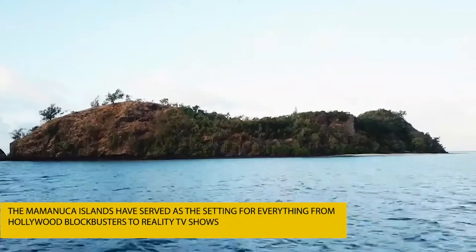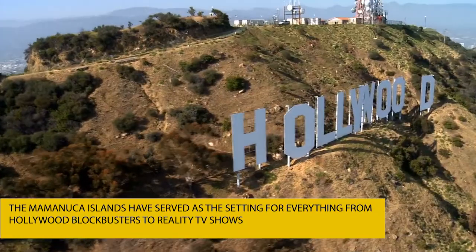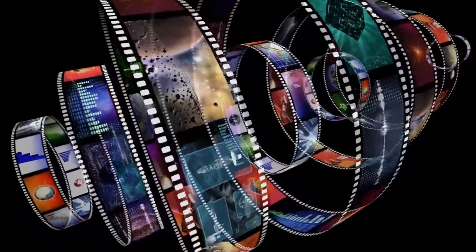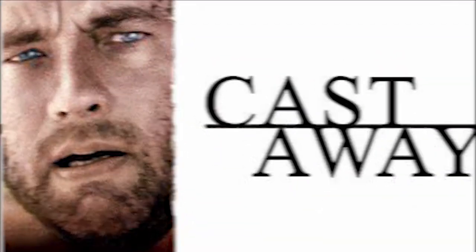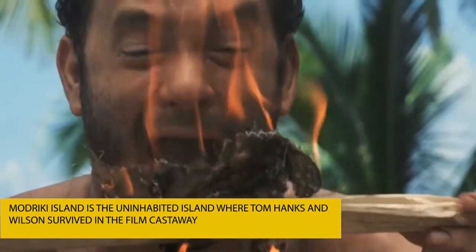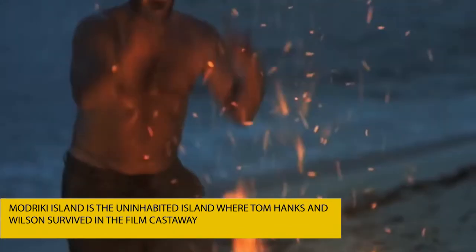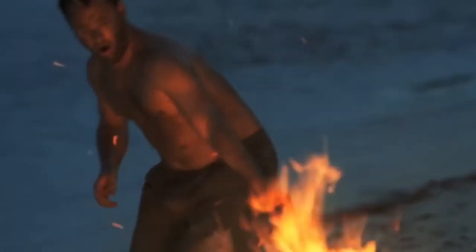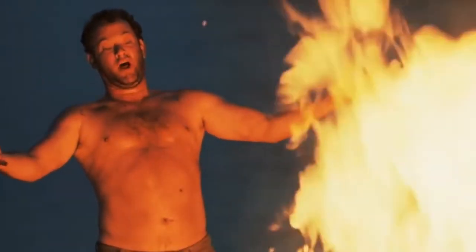The Mamanuka Islands have served as a setting for everything from Hollywood blockbusters to reality TV shows. Coming back to the movie I mentioned at the beginning, it's none other than Castaway. Modriki Island is the uninhabited island where Tom Hanks and Wilson survived in the film Castaway. Alternatively, go to Roko Korayawa Island where the contestants from the first season of Fiji Survivor competed against each other and the elements for supremacy.